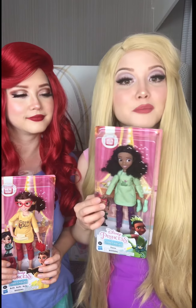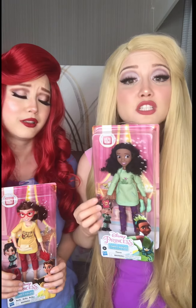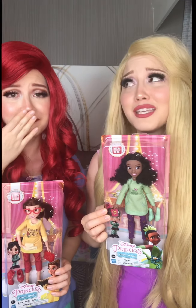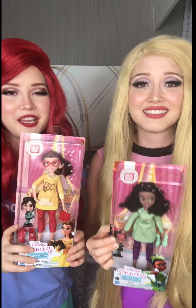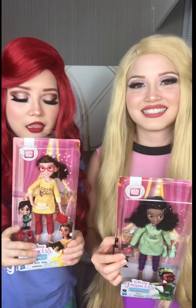We also got Tiana, who comes with a really cute sweater dress that has a frog with a crown on it, and she's holding a little picture of her when she's little with her dad. It's so cute! And Belle is wearing a geek chic shirt, and she has these cute rose-colored glasses. I love her!